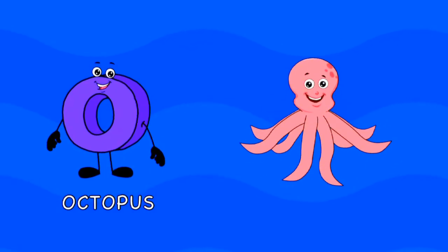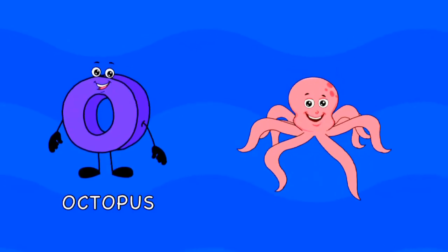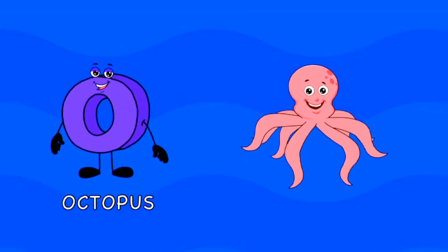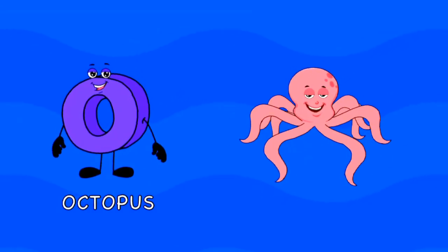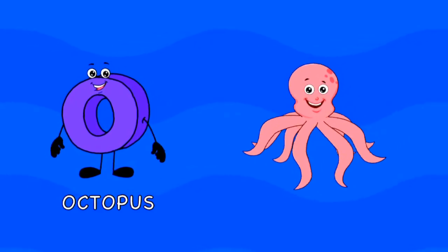O is for octopus living in the sea, with eight legs more than you and me. An octopus does not have one heart, it has three and is very smart.